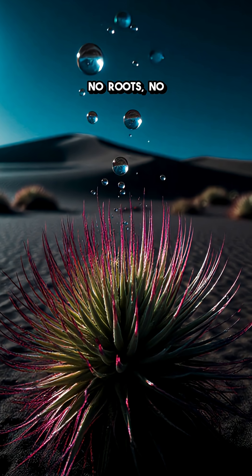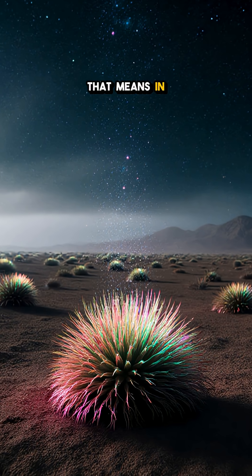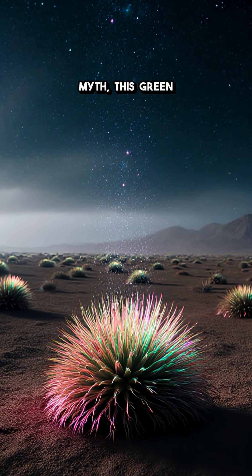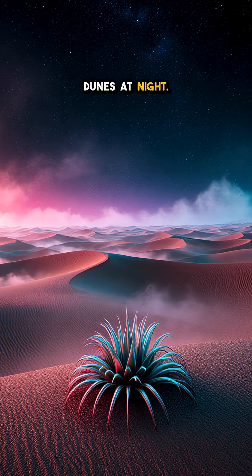No roots, no soil — just pure atmospheric water turned into life. That means in a place where rain is a myth, this green ninja thrives on the thin veil of fog that rolls over dunes at night.